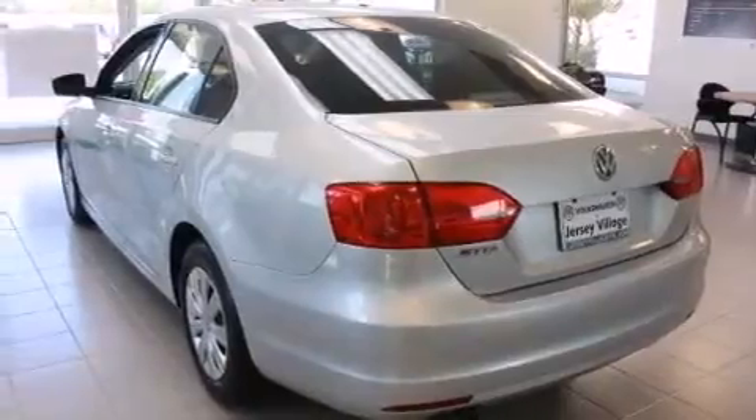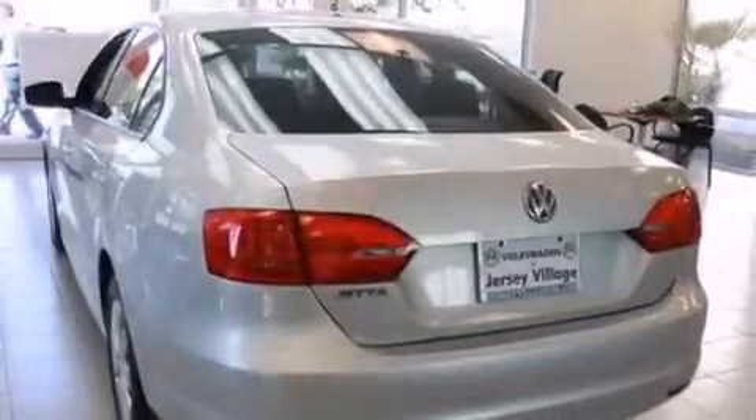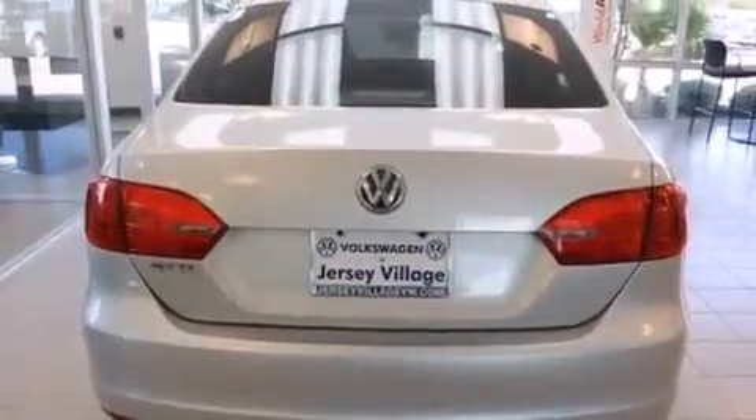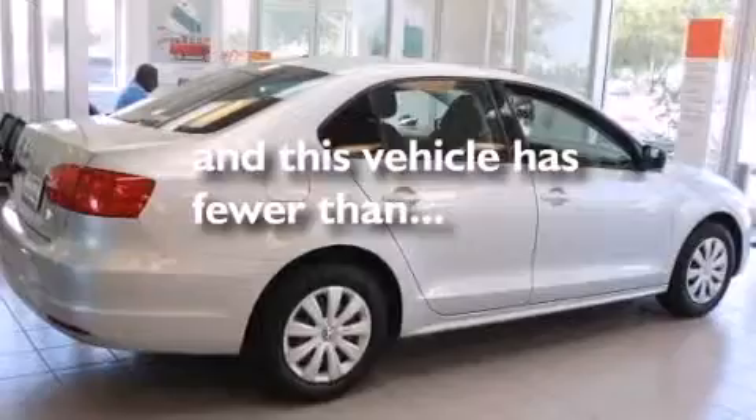Features include air conditioning, a split folding rear seat, a rear window defroster, a CD player, a passenger side vanity mirror, front side impact airbags, a traction control system, an anti-lock braking system, and keyless entry. This vehicle has fewer than 32,000 miles on the odometer.